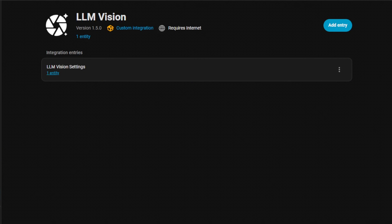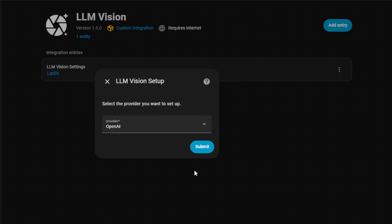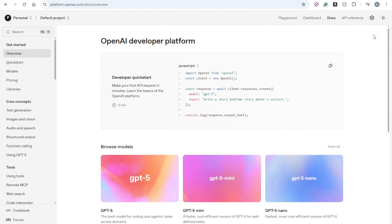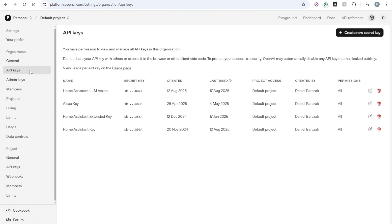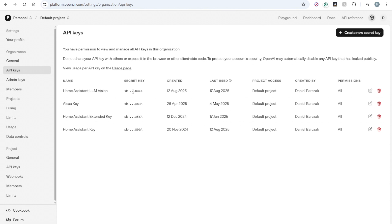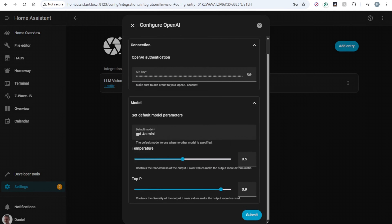Once this is configured, next we need to add a provider. In the Home Assistant UI, click Add Entry, select the provider — for me it's going to be OpenAI. Hit Submit, and then you'll need to generate an API key from your provider. In my case it's platform.openai.com. Go to Settings, API Keys, create a new key. I've already created one in the past so I'm just going to reuse it. Go back to Settings, paste the API key, and leave the model parameters as default. Click Submit — and this is our basic configuration done.